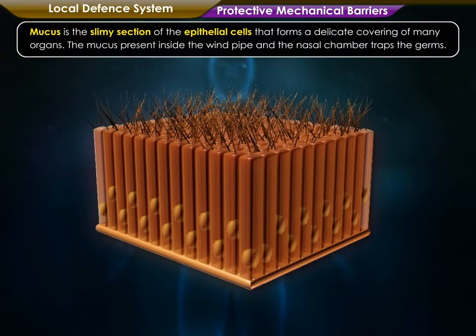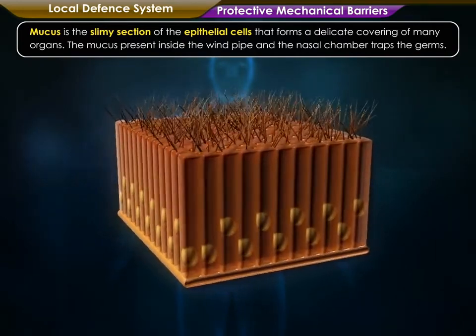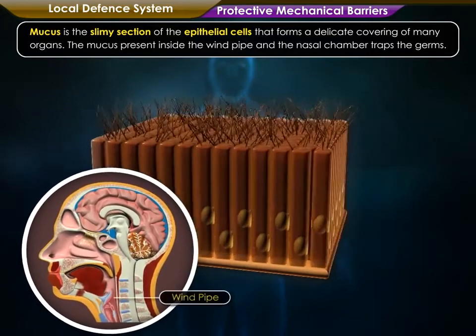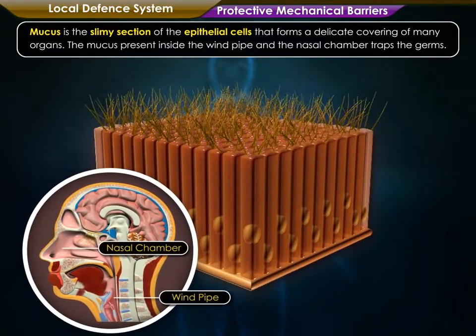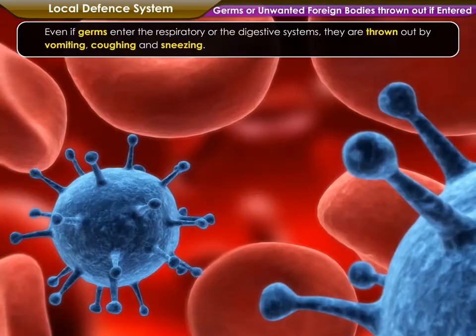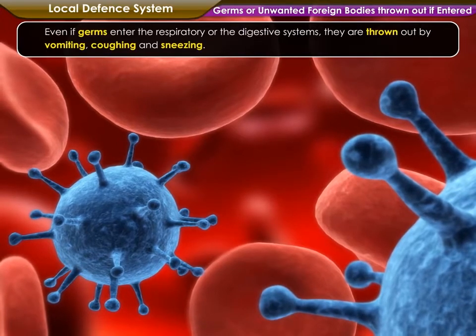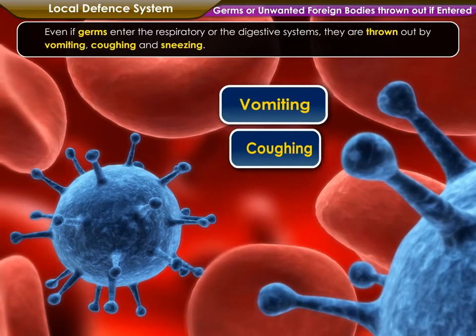Mucus is the slimy secretion of the epithelial cells that forms a delicate covering of many organs. The mucus present inside the windpipe and the nasal chamber traps the germs. Even if germs enter the respiratory or the digestive systems, they are thrown out by vomiting, coughing and sneezing.